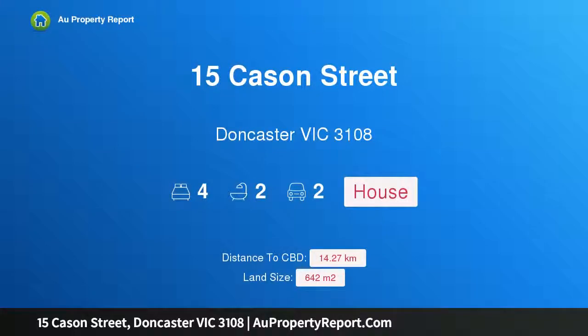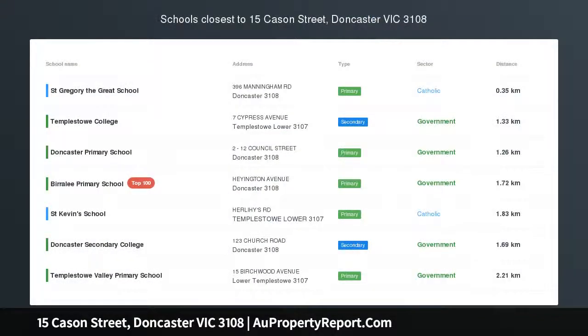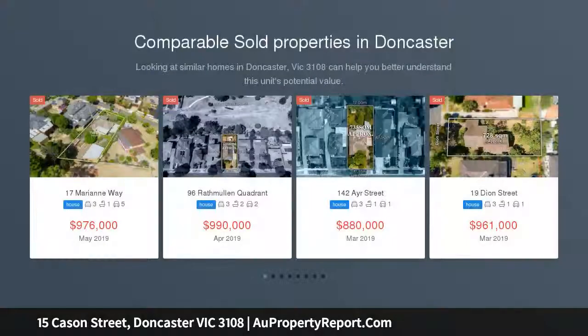Hi, I am glad to introduce property 15 Cason Street, Doncaster Victoria 3108. Come for the space, stay for the views, capturing splendid district views from its elevated position atop a sizable 642 SQM.